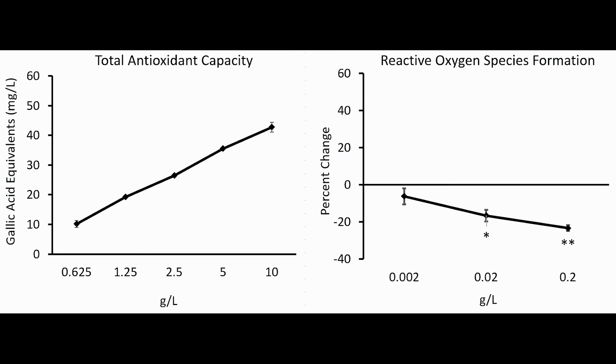We also showed that hydrolyzed egg membrane has direct antioxidant activity and slows down the pro-oxidant production of aggressive free radicals by human inflammatory cells.